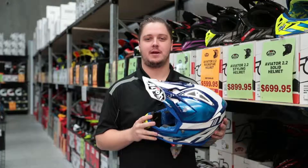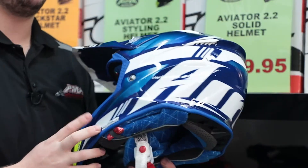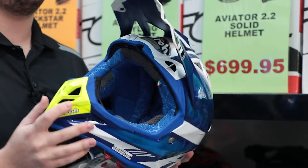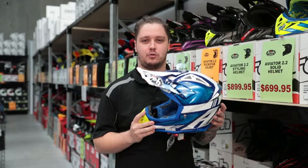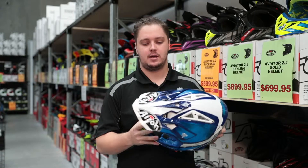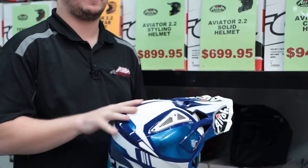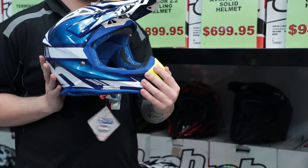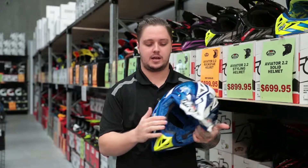Hey guys, it's Luke again from AMA Warehouse. Today I've got the IRO Aviator 2.2. This is a helmet I actually wear myself, and a few reasons why: one, it is insanely light — they come in at about a thousand grams depending on the size. They have really exceptional ventilation through the top, the chin, and the eyebrows, which keeps you cool especially in Queensland riding.